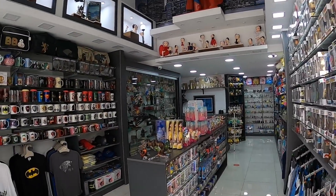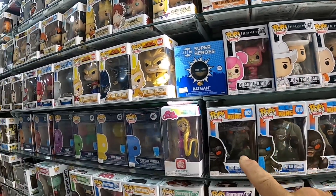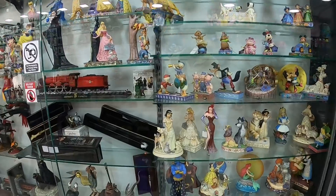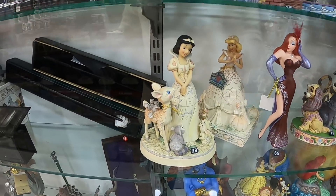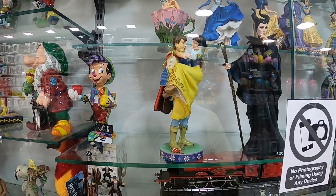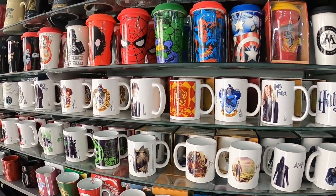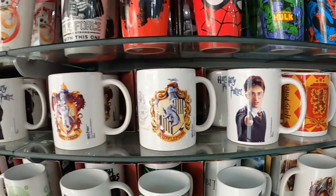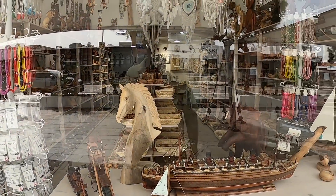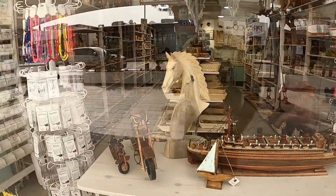It's an unusual shop isn't it guys. And there's another one here with handcrafted stuff — look. Right, look at that ship — that's the Mary. Wow!